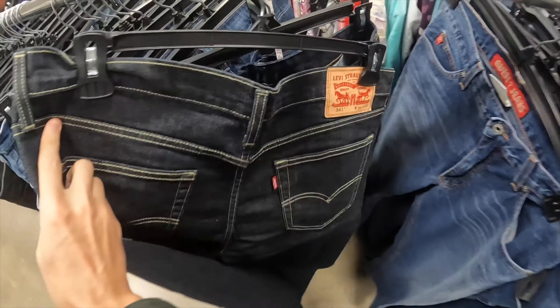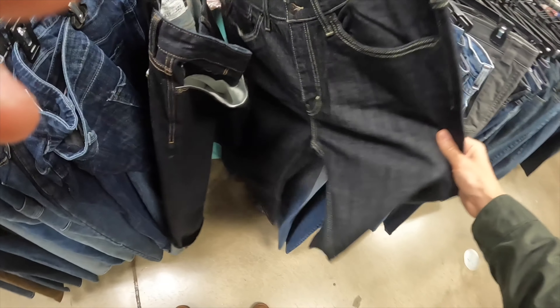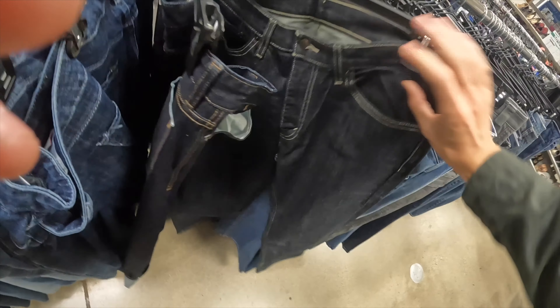Also going to look into these Levi's 541 — just a really nice color, dark wash. I'll grab these, we'll see.